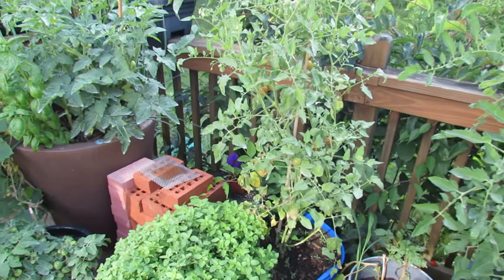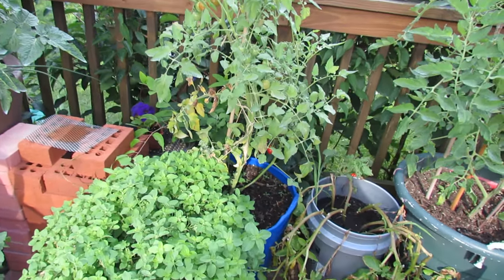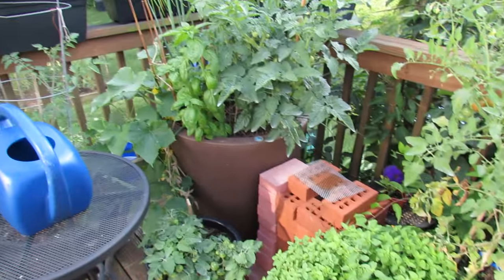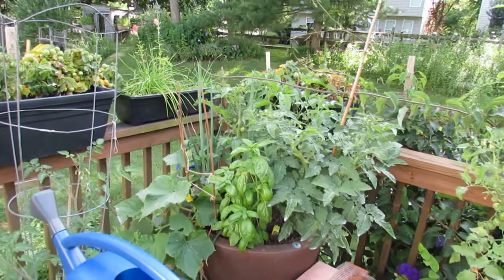Another determinate tomato. That is my Glacier, and that's starting to set fruit and turn color. Oregano, my self-watering container — it's a project I have going on for the end of July, and it's doing really well.